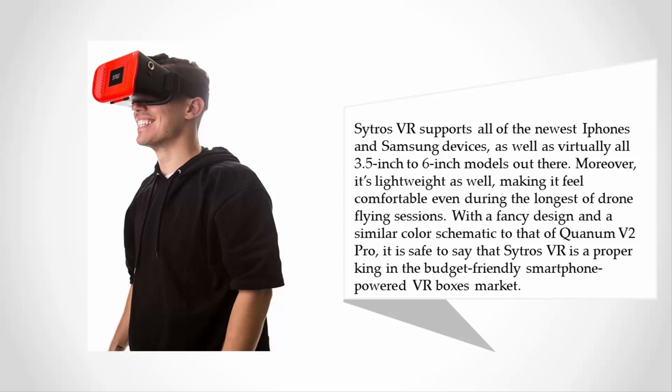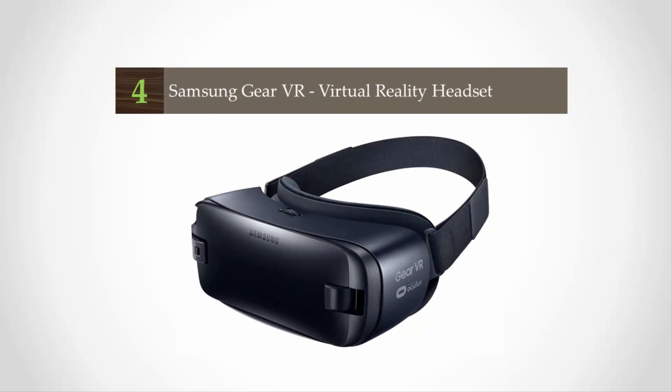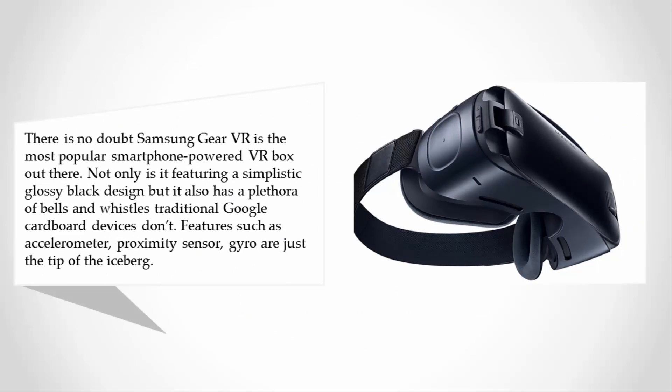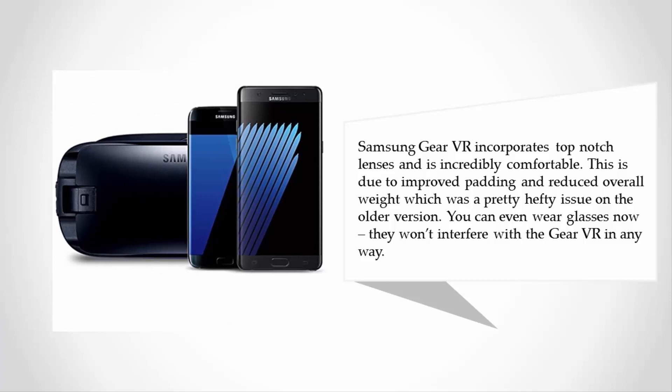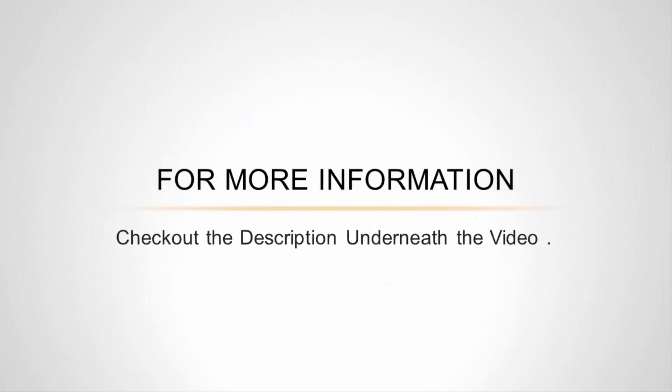At number four, there is no doubt Samsung Gear VR is the most popular smartphone-powered VR box out there. Not only does it feature a simplistic glossy black design, but it also has a plethora of bells and whistles that traditional Google Cardboard devices don't. Features such as accelerometer, proximity sensor, and gyro are just the tip of the iceberg. Samsung Gear VR incorporates top-notch lenses and is incredibly comfortable, due to improved padding and reduced overall weight — which was a hefty issue on the older version. You can even wear glasses; they won't interfere with the Gear VR in any way.